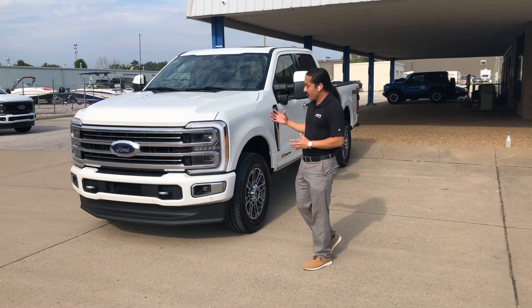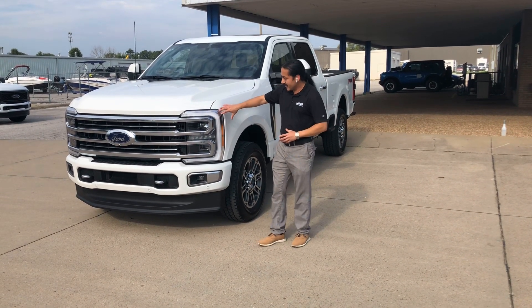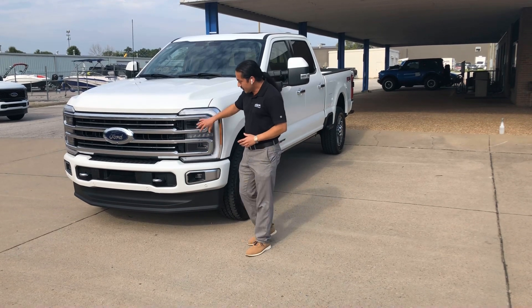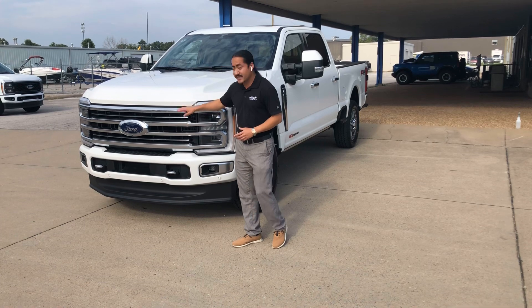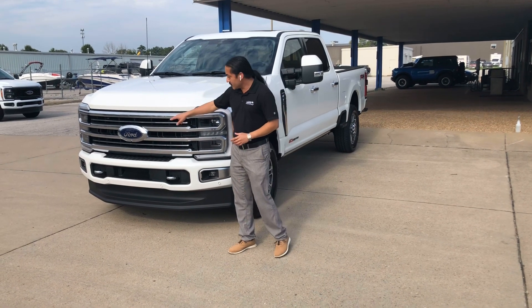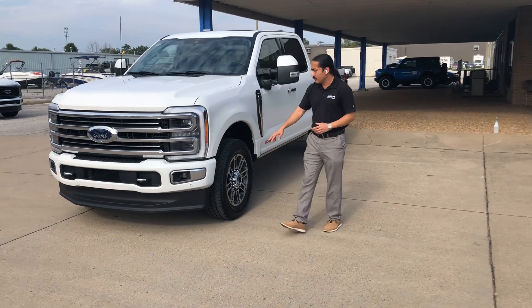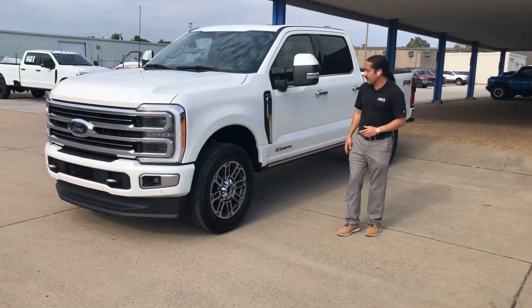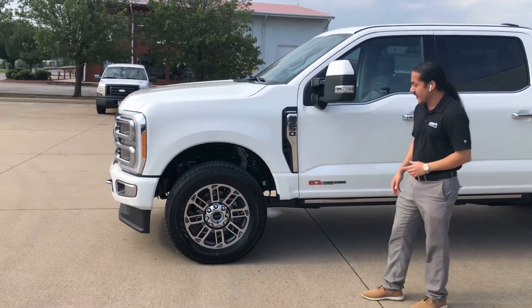We want to go over some new features for the Limited. Obviously, you've got that new front end redesign. It's got LED lights, LEDs all around, and a satin aluminum grille with the chrome inserts. This has got six cameras — one of them you'll see under the Ford logo. From the tow hooks, you're going to find the body color bumpers in the front and back on the Limited. New badging, and it's got functional heat extractors right there.